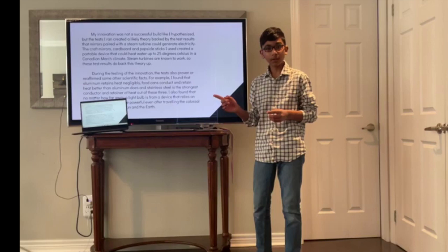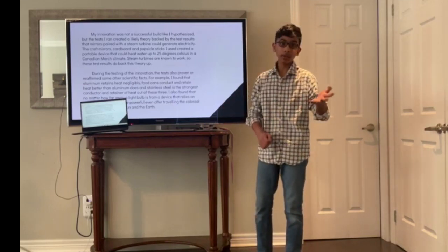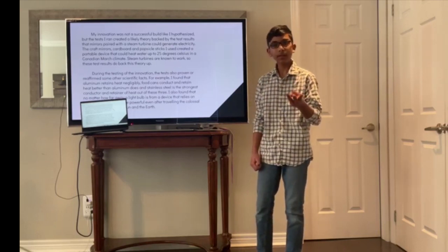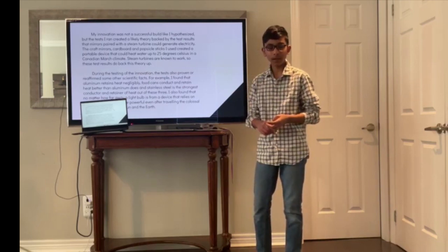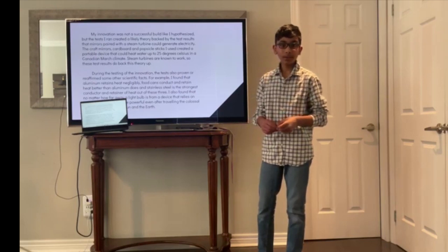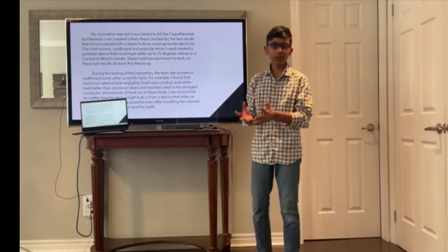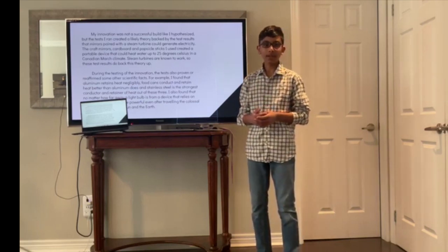During this testing I actually realized that I tested more than I set out to. For example, I tested the heat conductivity and retention of metals — aluminum, stainless steel, and a mixture of aluminum and tin-plated steel in the food can — and found that stainless steel was the best. I also did some tests comparing the strength of the light bulbs to sunlight, and found that sunlight was much stronger, as shown between my indoor and outdoor tests. And this is my project — thank you for listening.